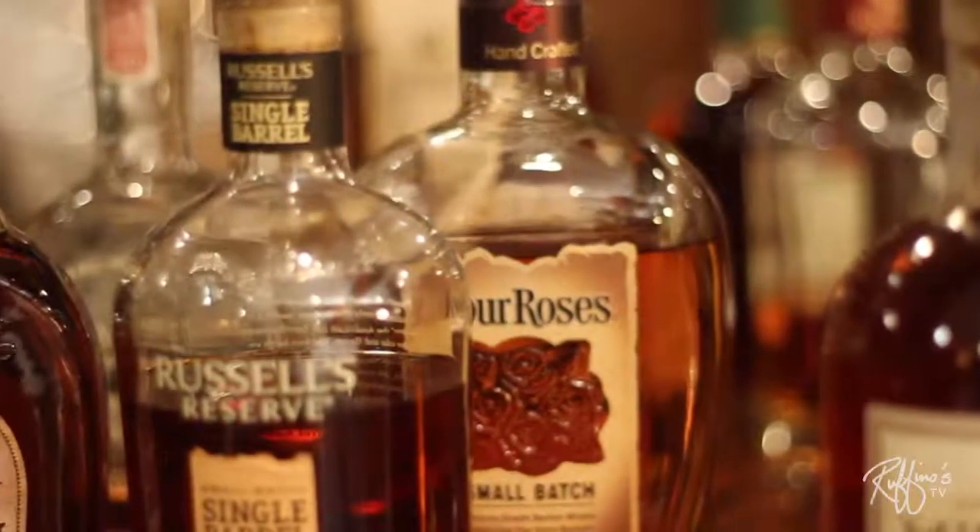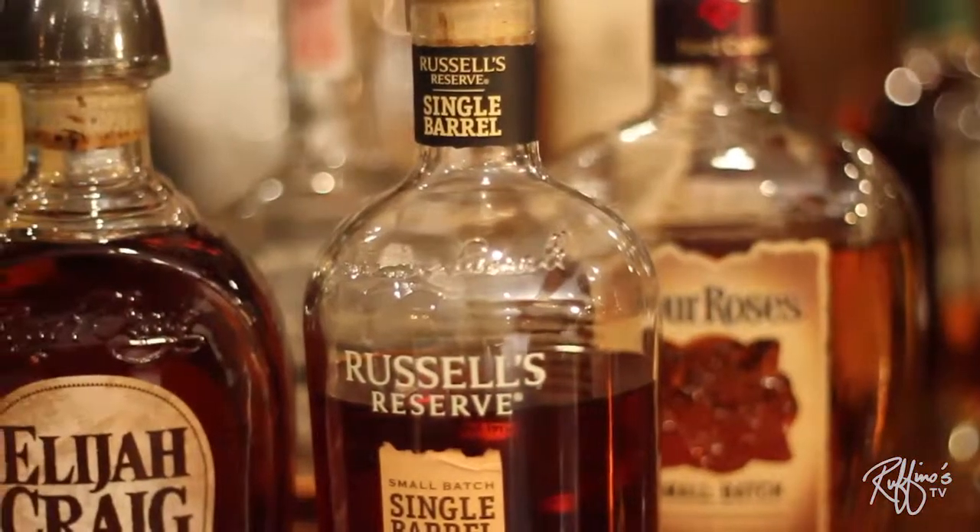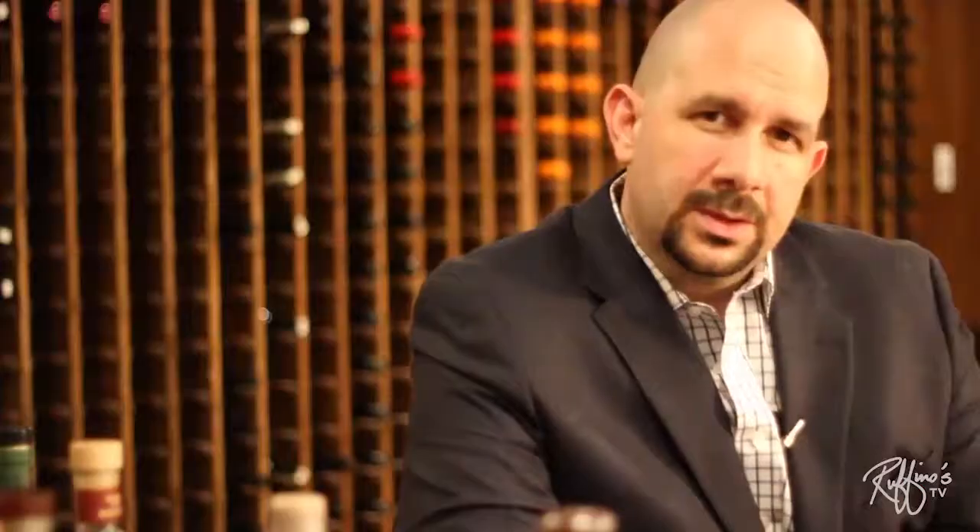Single barrel bourbon is exactly what it sounds like — a single barrel. What you find sometimes is that the proof is much higher, so we're talking about 50 to 55% alcohol by volume, which can be about 110 proof — you're breathing fire.